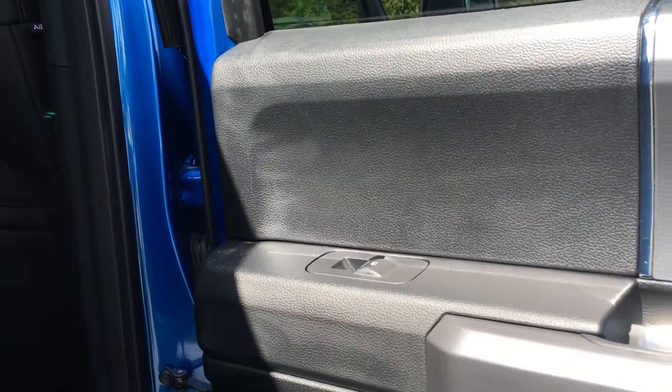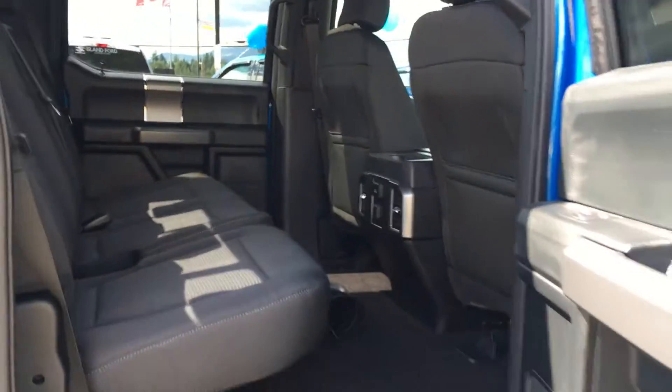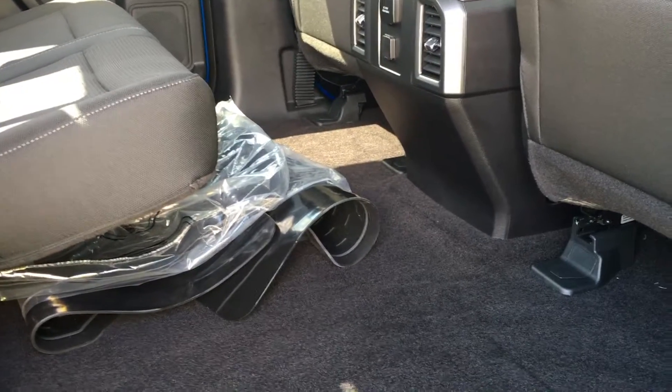Door storage, power windows, handles in the door frames, and back seat pockets. Seating for three that folds up and down in the 60-40 split to give you access for storage underneath. The flat load floor means everybody has a good seat.